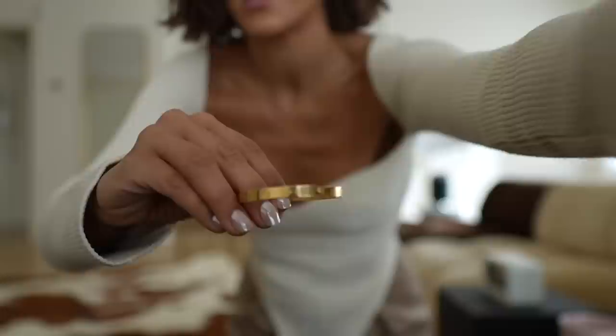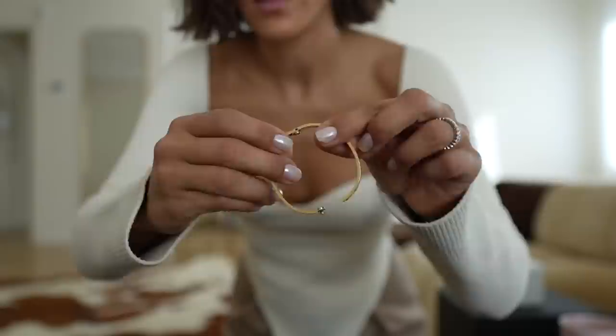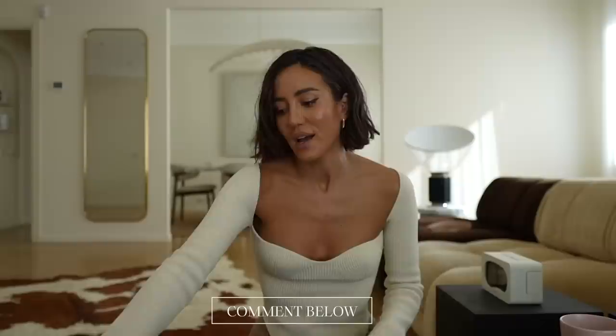I tend to have a lot of bracelets from Cartier. The classic love bracelet was the first or second piece of jewelry I got from Cartier. I also got the Amulette de Cartier at one point but unfortunately I don't have it anymore. The love bracelet is very annoying when I travel because it always beeps at security and puts me through extra screening.